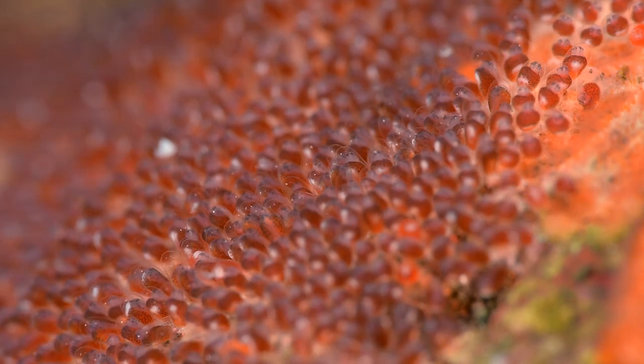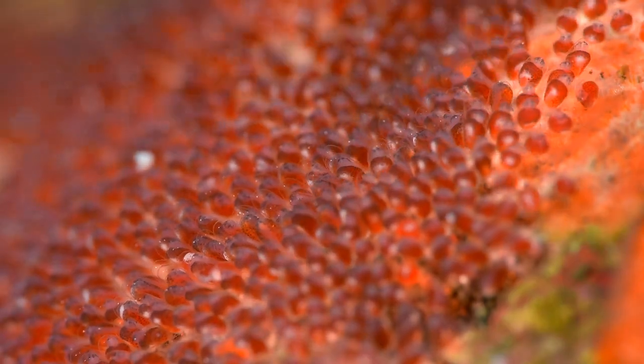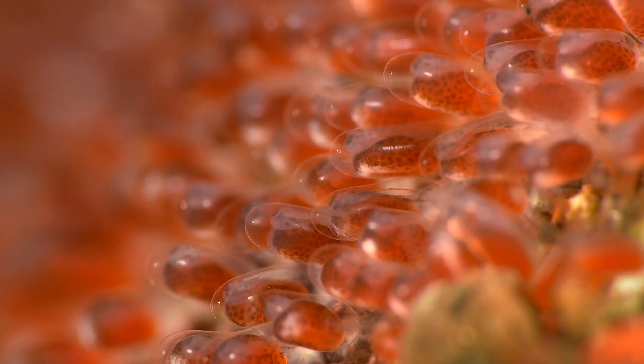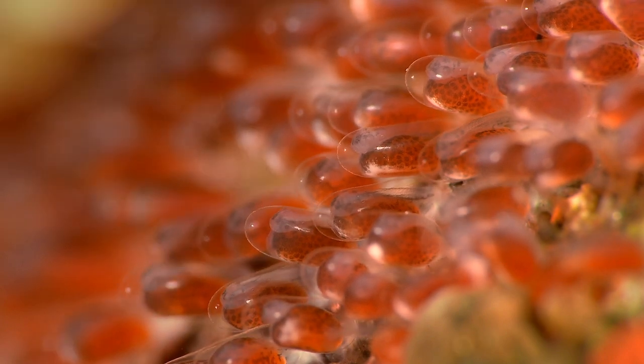This is how they look at 2.3 magnification. At full times magnification, the embryo can clearly be seen. Look how they move inside the transparent egg.